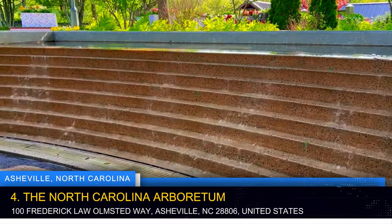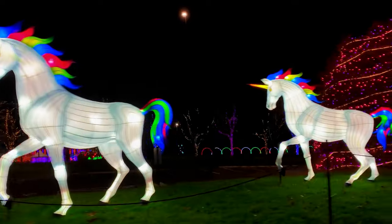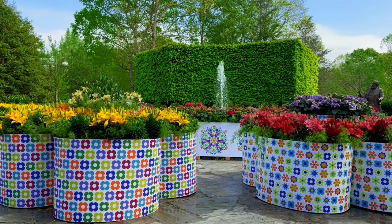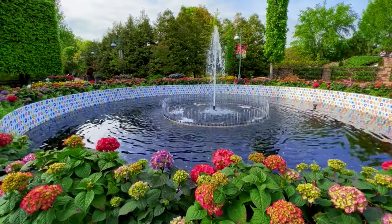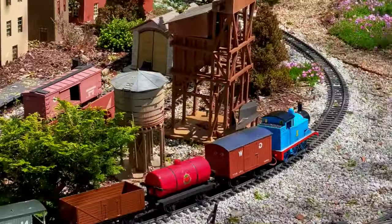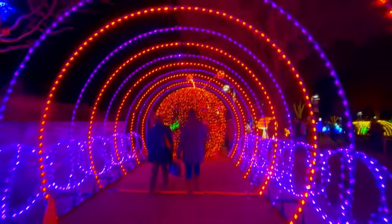Immerse yourself in the natural beauty of the North Carolina Arboretum, a 434-acre public garden nestled within Pisgah National Forest. Explore a diverse collection of gardens, including the Bonsai Exhibition Garden, Quilt Garden, and National Native Azalea Collection. Discover the intricate beauty of bonsai trees, marvel at vibrant floral displays, and take a leisurely stroll along tranquil walking trails. The Arboretum also offers educational programs, art exhibits, and guided tours for visitors.